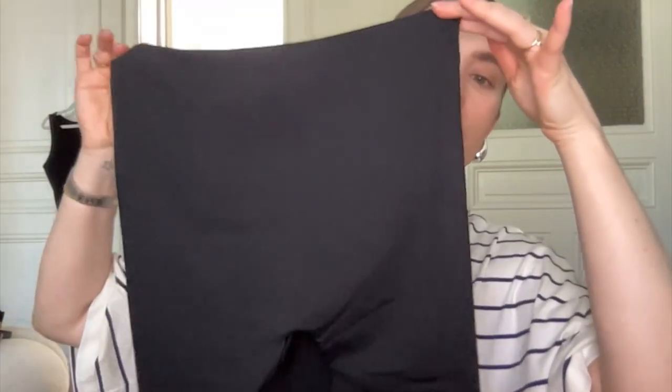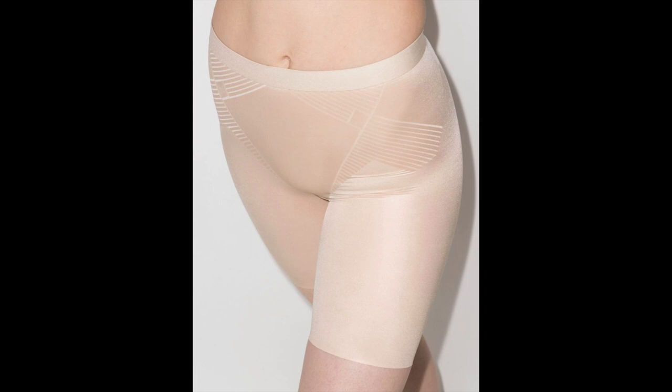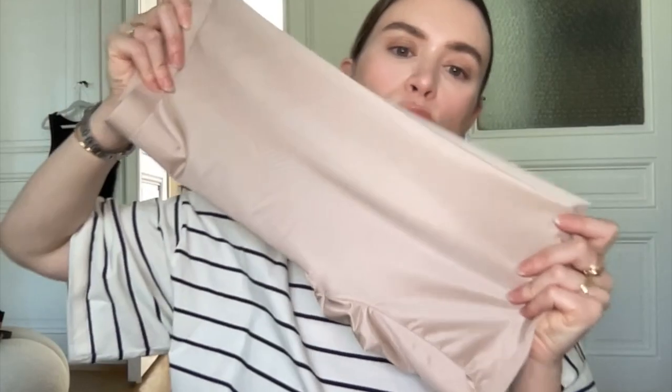On the topic of smoothing shorts, I also wanted to shout out a couple of pairs from Spanx — I have a black pair and a beige pair in size large, though that's a bit too big so I should have gotten a medium. Stick to your true size. If you prefer Spanx over Skims, these are great — I also got them to wear under satiny skirts or dresses for summer.